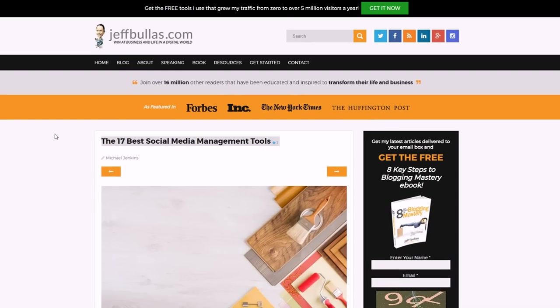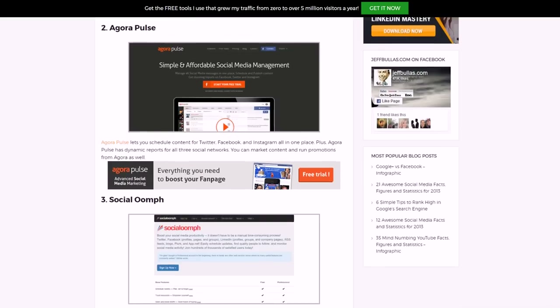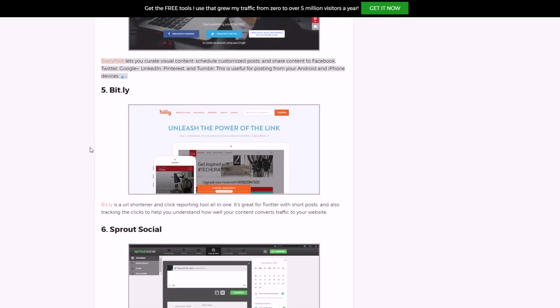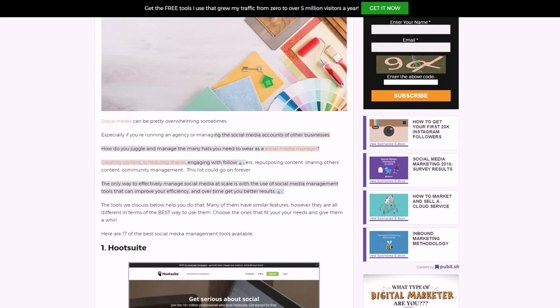As far as tools, I recommend a page on jeffbullas.com called 'The 17 Best Social Media Management Tools.' Hootsuite will save you a lot of time — it lets you put all your client messages in one place and answer them, and put your news feeds from different platforms on one page. You can also schedule and automate your posts. You also have Agorapulse, SocialOomph which lets you mass-upload tweets on autopilot, and Bitly for tracking your clicks with analytics.